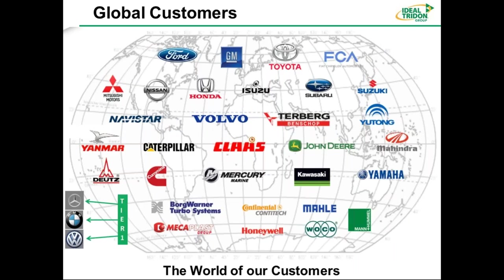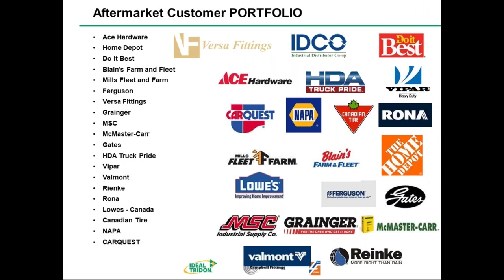Some of our global customers include big names in automotive: Ford, GM, Toyota, Nissan, Honda, and Volvo. We also serve large equipment manufacturers like Caterpillar and John Deere, and marine companies like Mercury, Yamaha, and Kawasaki, as well as Honeywell. On the aftermarket side, you'll find us at distribution and supply houses including Ace Hardware, Lowe's, MSC Industrial, Grainger, McMaster, Home Depot, and NAPA.